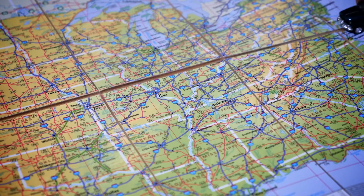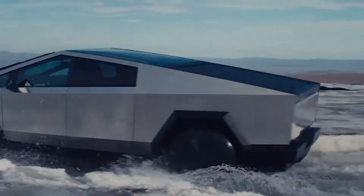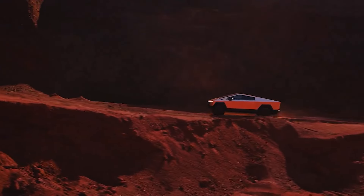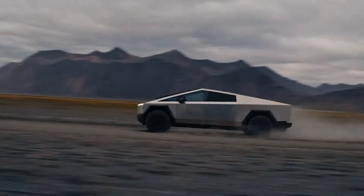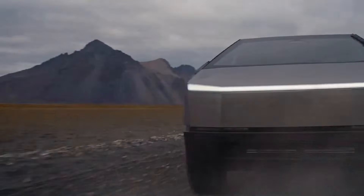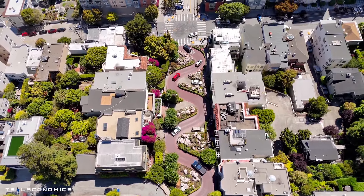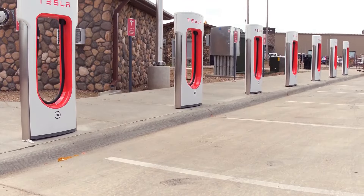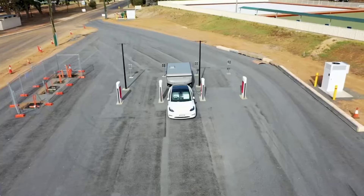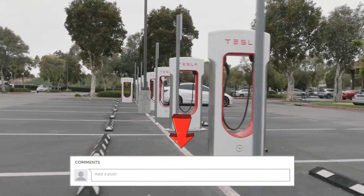Picture this: you are gearing up for a cross-country road trip. Would you prefer option 1 — investing in a Tesla with higher range that costs more upfront but gives you freedom to go longer distances without frequent stops? Or option 2 — saving cash by choosing a model with slightly lower range and taking advantage of Tesla's widespread supercharger network, stopping periodically to recharge on the go? Let us know your choice in the comments below.